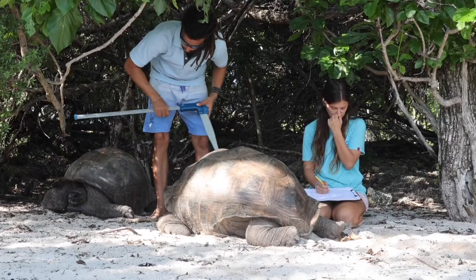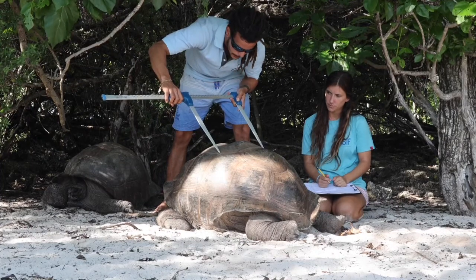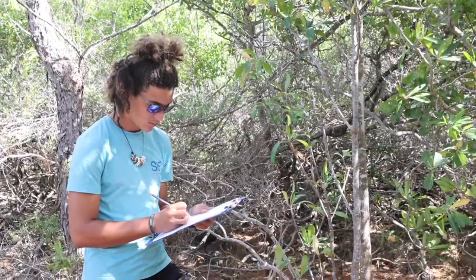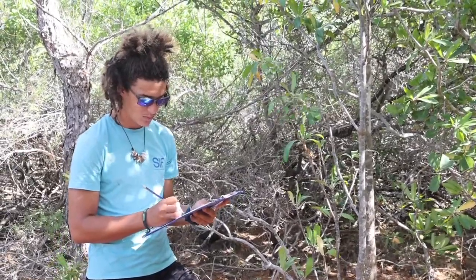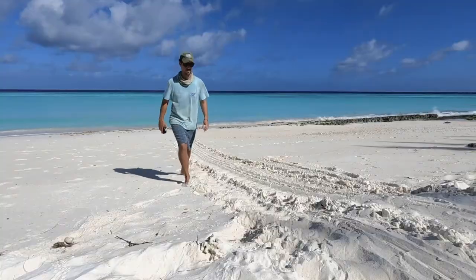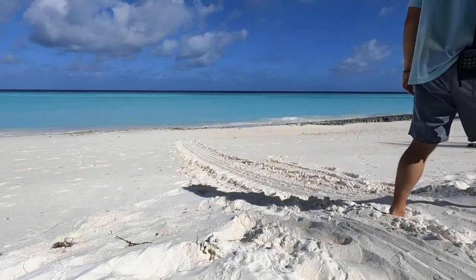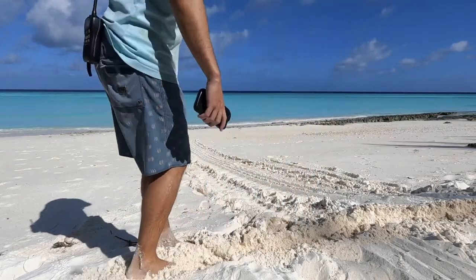We've been researching the tortoises since the station was created, really monitoring their population dynamics and how recruitment changes over time. We've also been monitoring plants for nearly 50 years, looking at the phenology — so when they fruit, when they seed, when they're in leaf. And we've also been monitoring the turtles by counting the turtle tracks, which has allowed us to understand how the population has recovered since 1971.